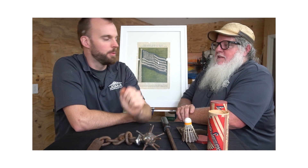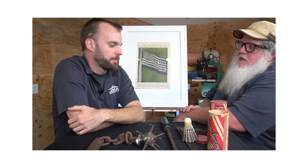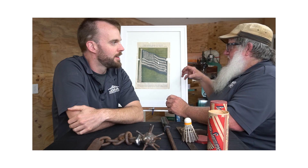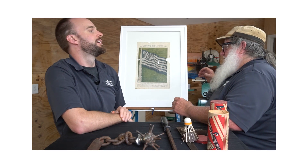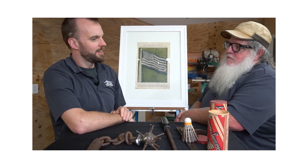You know, it'd be really cool to find — I heard that sometimes they put a $20 gold piece underneath either the northernmost post or the easternmost post on a house when they start building it for good luck.